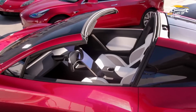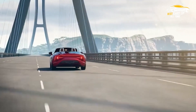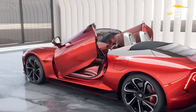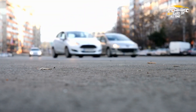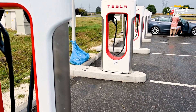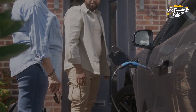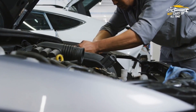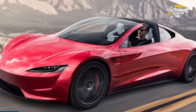The Tesla Roadster is one of the most advanced electric cars on the market today, but its ownership cost might surprise you. The initial purchase price starts at around $200,000. However, the cost of owning a Roadster is lower than that of a traditional gas-powered sports car. Since it's an all-electric vehicle, the cost of fuel is much cheaper — charging at home or at a Tesla supercharger station is significantly less expensive than constantly refilling a gas tank. Maintenance costs are lower too, since electric cars have fewer moving parts and don't require oil changes or regular maintenance on a gas engine. In the end, owning a Tesla Roadster can be a much more cost-effective and eco-friendly option for those who can afford it.